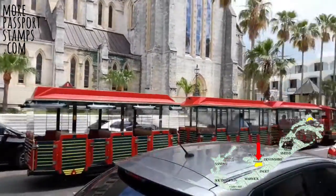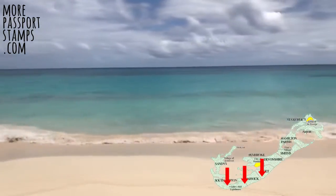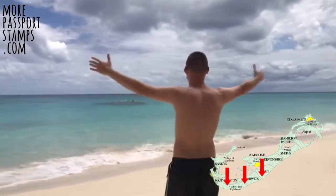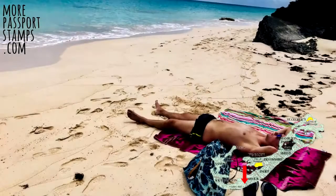The northern side of Bermuda doesn't really have many beaches, so my tip would be to stay on the south side, either in Southampton, Warwick, or Padgett. Anywhere along here and you'll be within walking distance of a world class beach. I stayed in Warwick myself at a guest house called Blue Horizon, which was a very short walk to Surfside Beach, which was empty every time I visited.